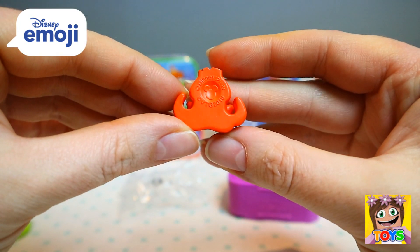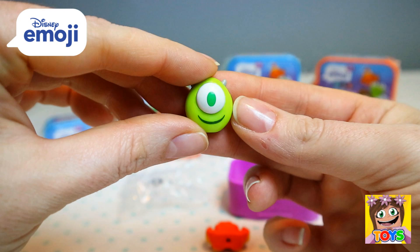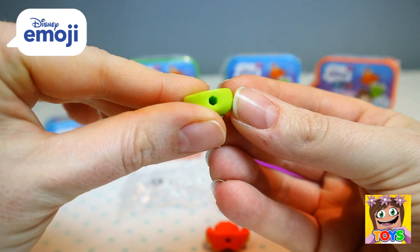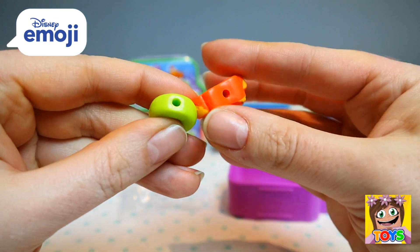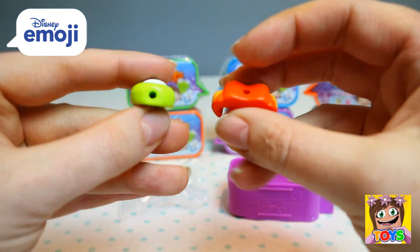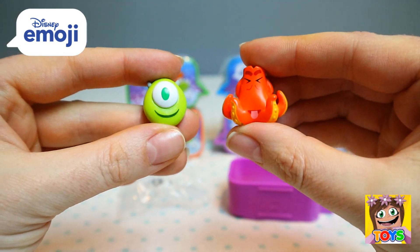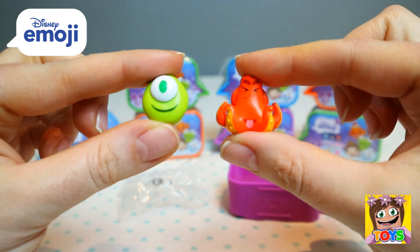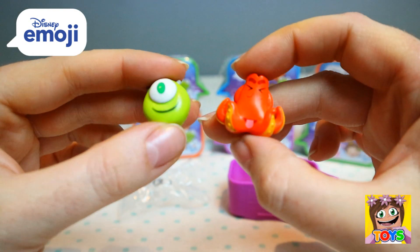There's the back of them as well — I forgot to show the back of Mike too. The little holes in the bottom — I don't think they would fit on top of a pencil. So we got Mike and Hank, one from Monsters Inc. and Hank from Finding Dory — or Finding Nemo even.